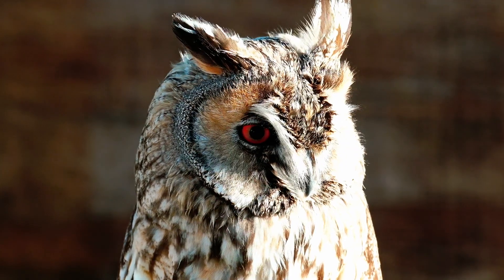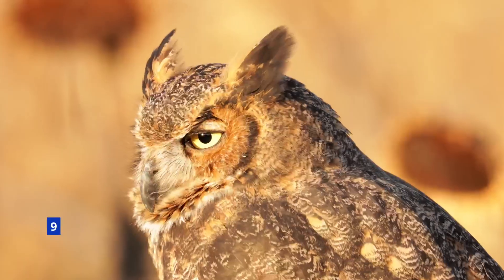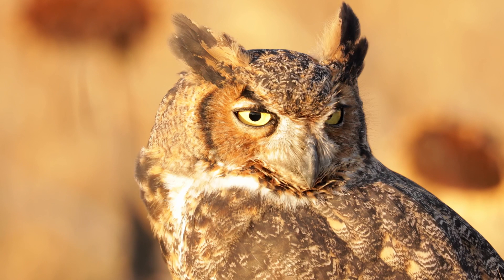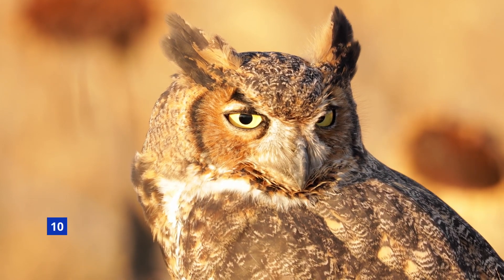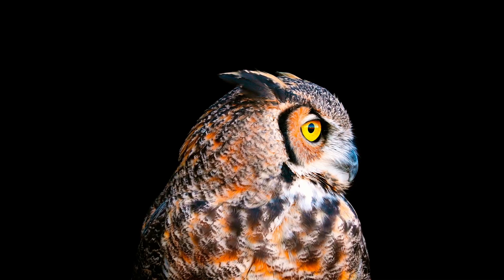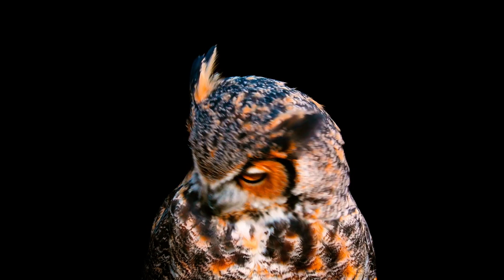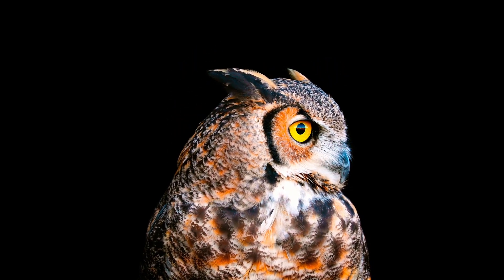The northern hawk owl can detect a vole to eat up to a half a mile away. In fat years when mice are plentiful, usually monogamous boreal owls are apt to be promiscuous, because easy prey means less work for parents feeding their young. Males have been caught mating with up to three females, while females have been seen with at least one beau on the side.